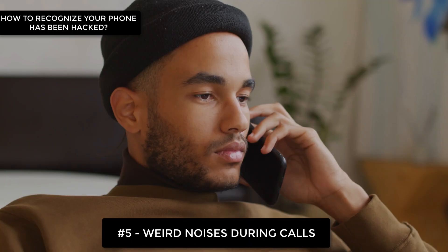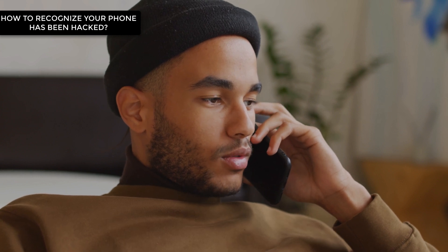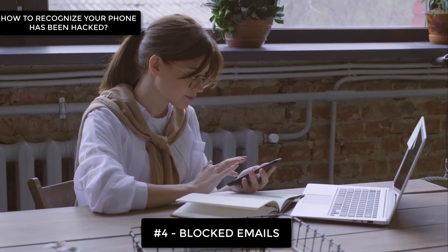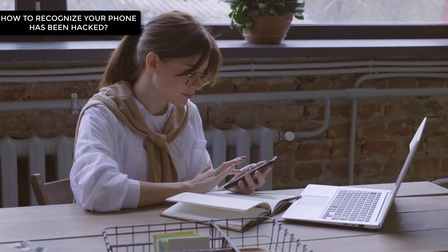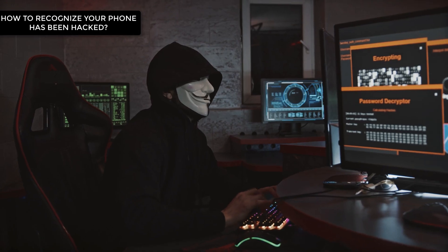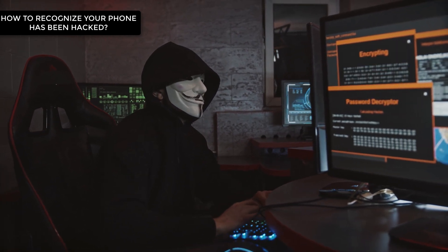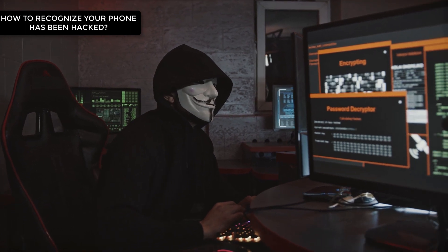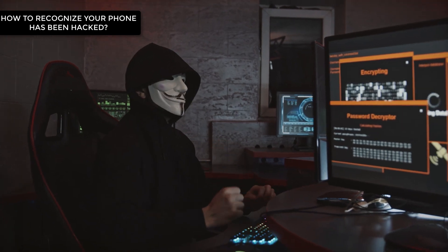Number 5: You're hearing weird noises during phone calls. This might be an indication that your phone calls are tapped — scary, right? Number 4: Emails sent from your phone are blocked by spam filters. It can be a sign that hackers are reading your emails. If they got control over your phone, they could have changed your email configuration to send all your mails via some unauthorized server, and hackers probably have direct access to that server.